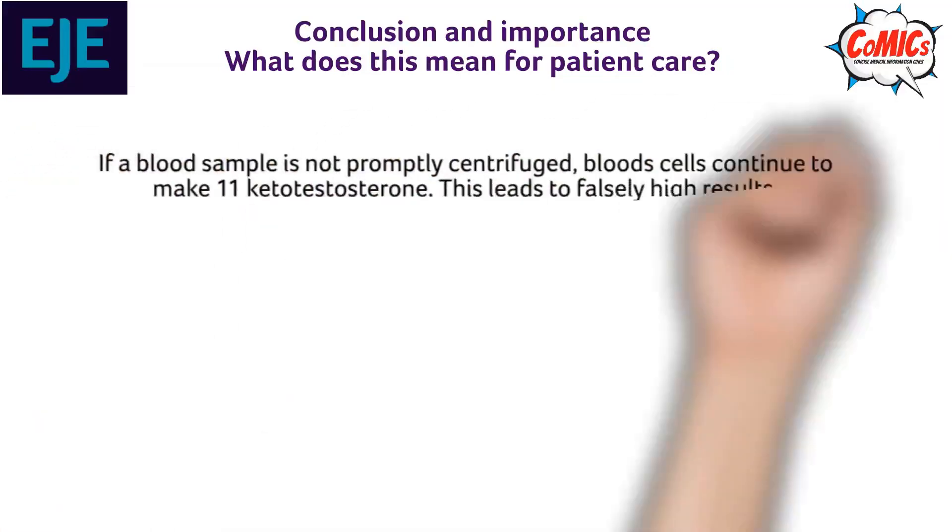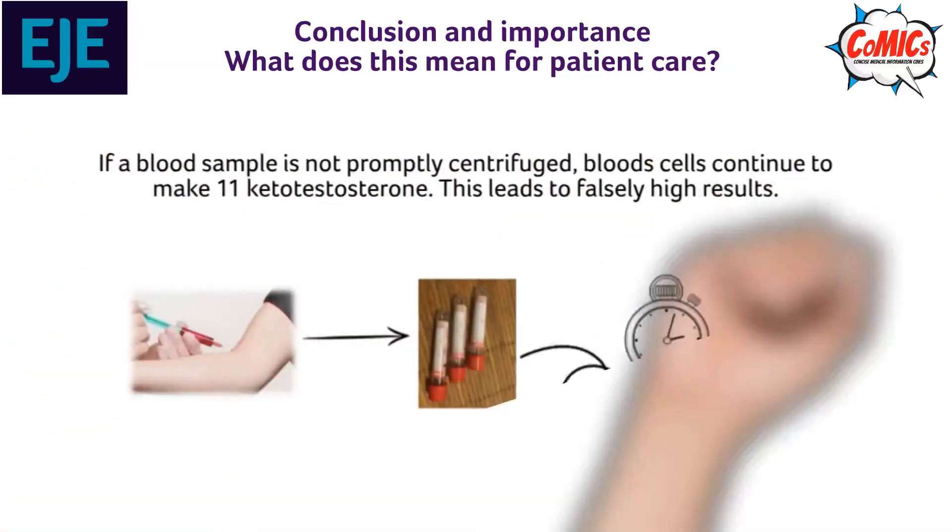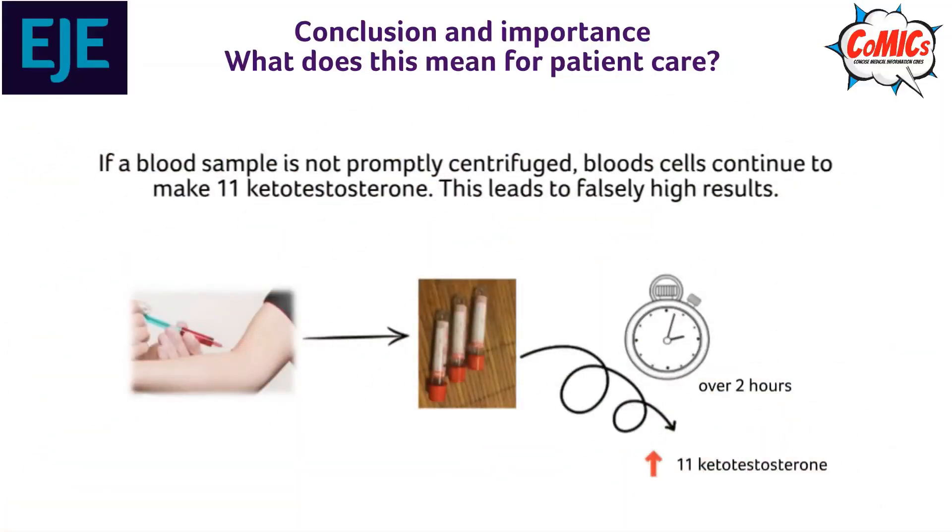Conclusions and Implications on Patient Care: A falsely high level of 11-ketotestosterone can be seen if the blood sample is not promptly centrifuged.